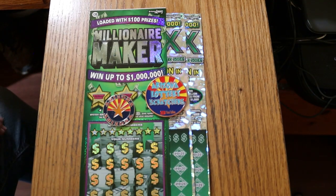What's up YouTube, AZ Scratchers here with another little scratching session. Today we have a big boy mix: the $30 Arizona Lotteries Millionaire Maker and two $50 500X's.